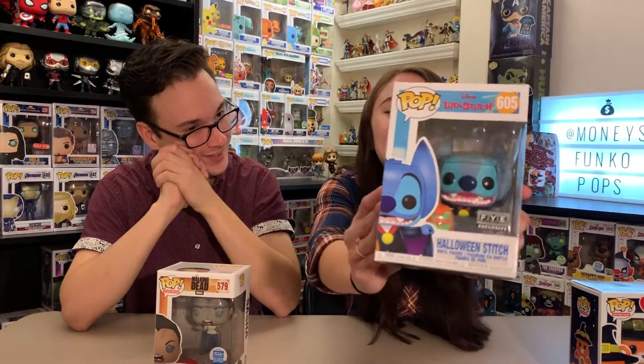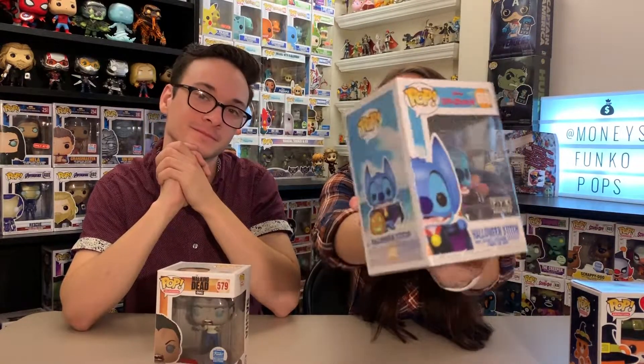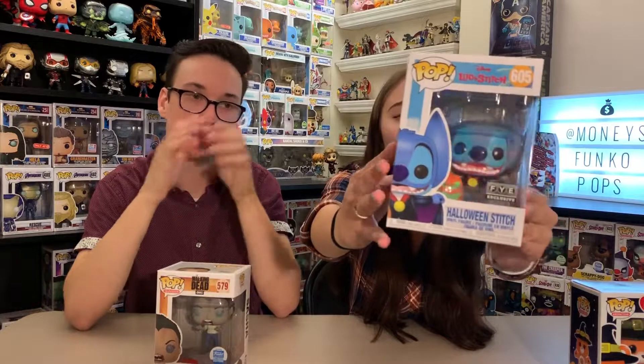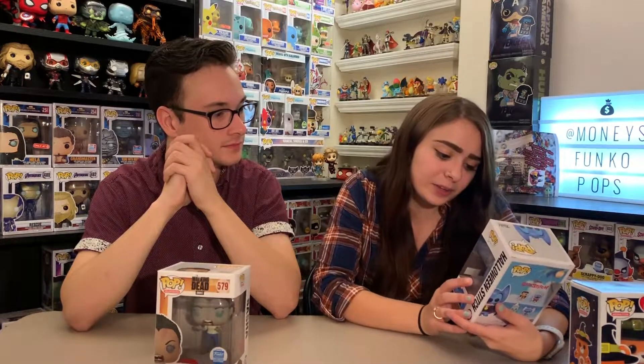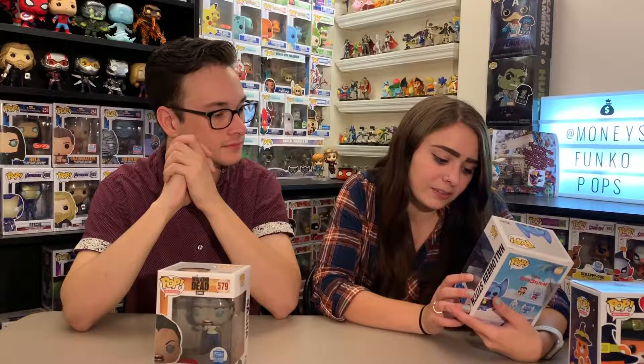I'm picking two Halloween pops because I'm indecisive. My first is the Care Bears — growing up I loved the Care Bears and Halloween is my absolute favorite holiday. My second pick is Halloween Stitch, an FYE exclusive that just came out about a month ago. He's one of my favorite characters and Halloween is one of my favorite holidays — I couldn't pass it up. The detail is really cool, he's a little vampire.